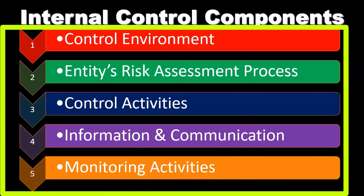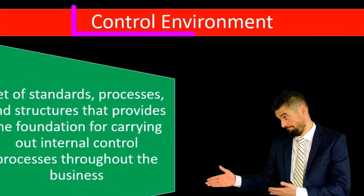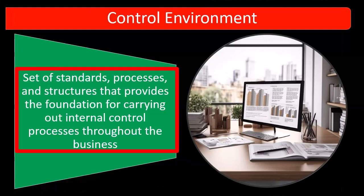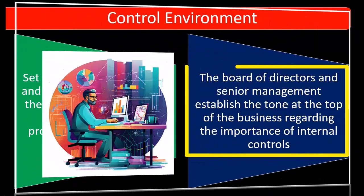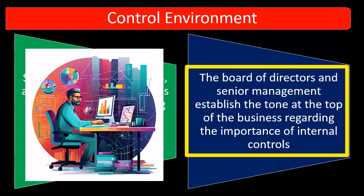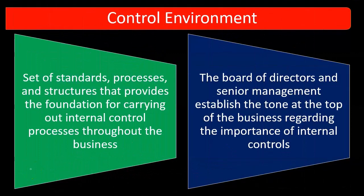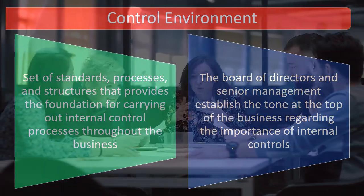Let's now go into them in more depth, starting with the control environment. Number one: a set of standards, processes, and structures that provides the foundation for carrying out internal control processes throughout the business. The board of directors and senior management establishes the tone at the top of the business regarding the importance of internal controls. When we consider the control environment, we are looking at that overall foundation, and an important component is the tone at the top.